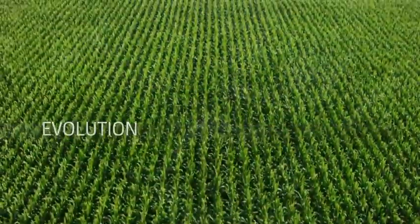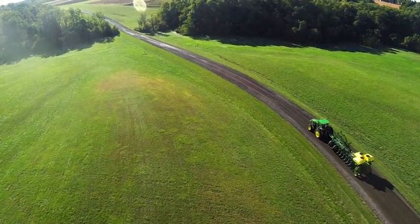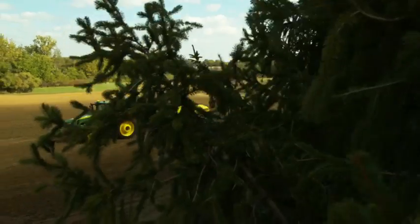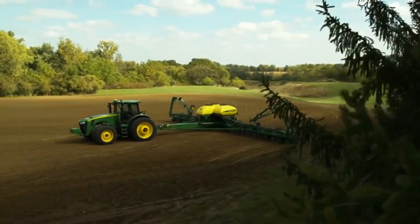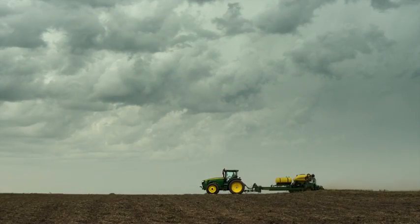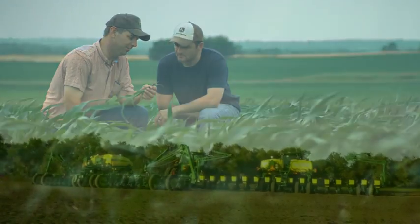Evolution — it's why we grow, why we stretch beyond our limits, and why we refuse to accept that anything is as good as it's going to get. Planting is no different. You want to get more out of every seed, every acre, and every season than you did the previous one. Because you evolve, so do we.